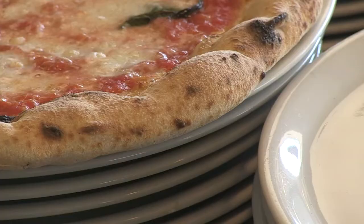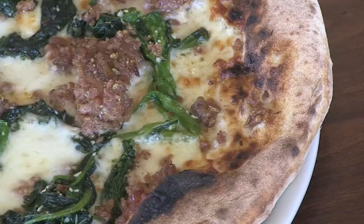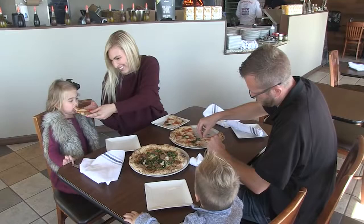The pizzas take about 90 seconds to bake. Beware those of you used to crispy, crunchy crusts — this is a wetter pie, softer in the middle and on the edge, so there's no getting it well done.